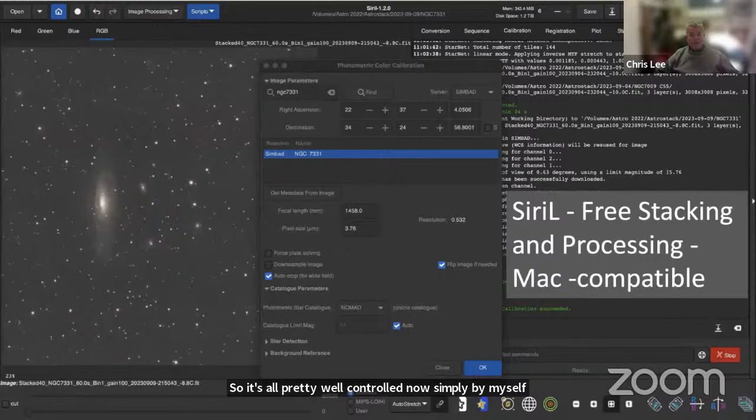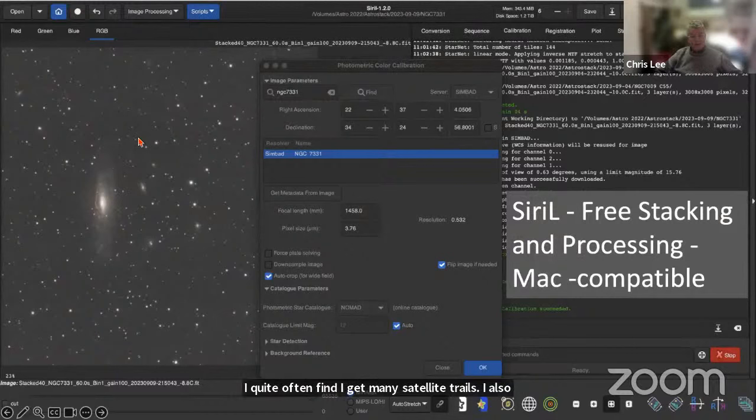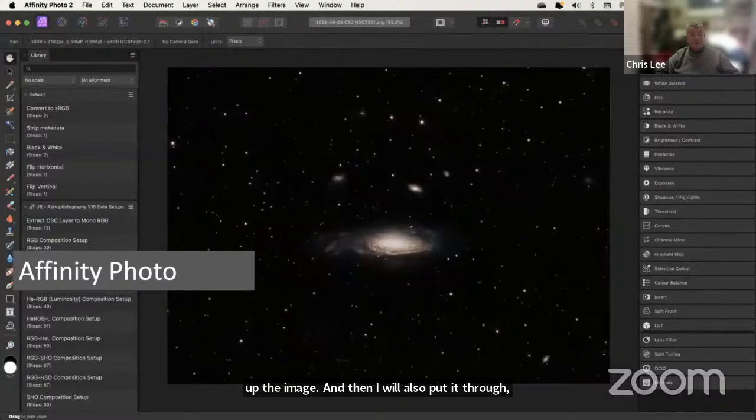I'll quite often take images offline the next day into a free package for Mac called Siril. You can see a satellite trail coming through; I quite often find many satellite trails and hot pixels, so I use this stacking software to clean up the image. Then I put it through Affinity Photo — a poor man's version of Photoshop — which has an excellent astrophotography tool set by Jane Ritson, if I want to keep the image for release on social media.